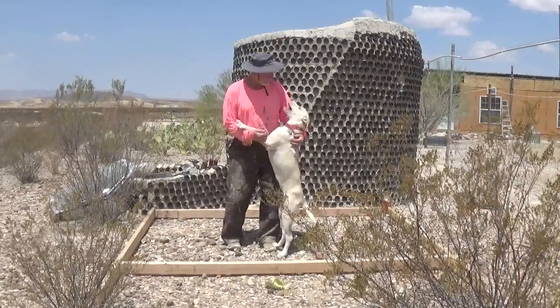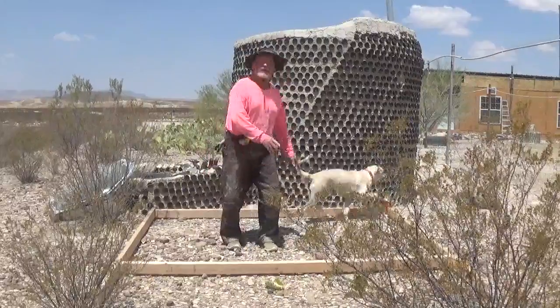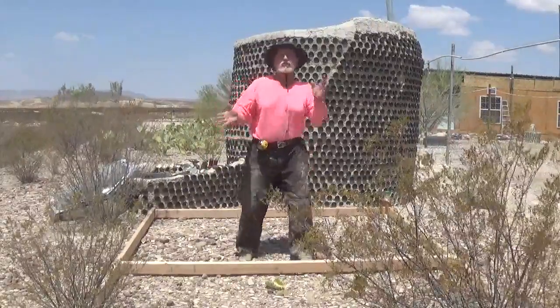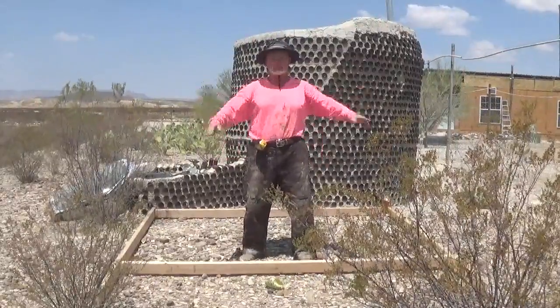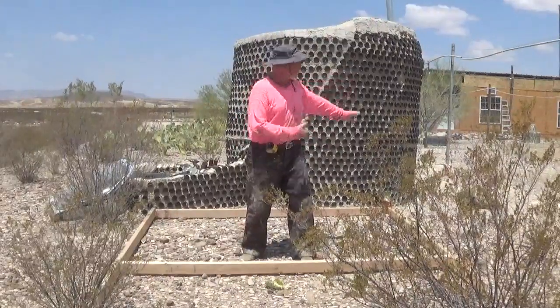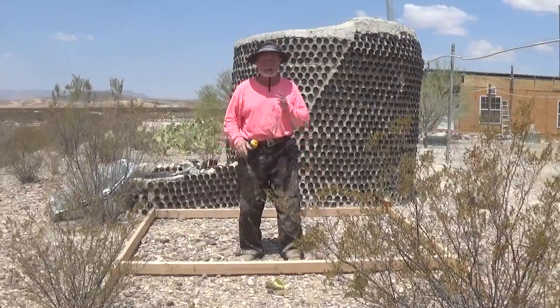Oh boy, oh boy — what do you got? You got something awful in your mouth. Oh jeez, I don't want you in this video at all. But you want to be in the video, don't you? Hi everybody, it's Robert Earl out here at the Eco Ranch Sustainable Living Educational Center in Far West, Texas, with Eco, the Eco Watchdog, who's off chomping on some hideous piece of glarf she found.